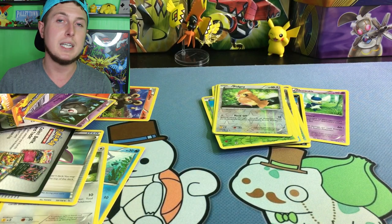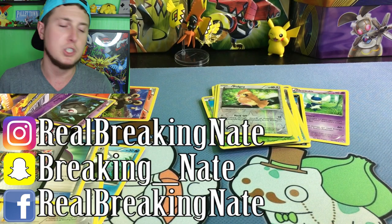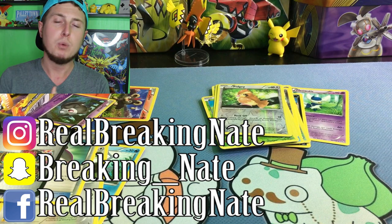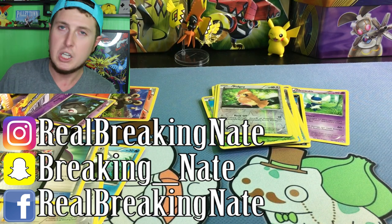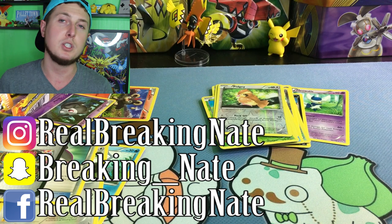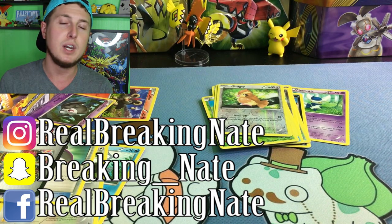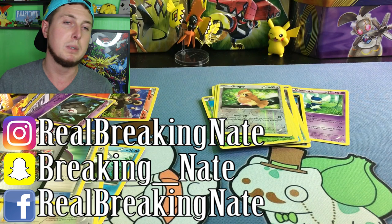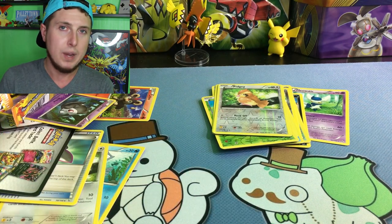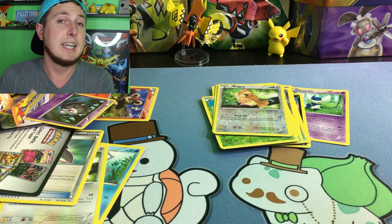If you have bought any Dollar Tree Booster Packs lately, I would definitely love to see. Make sure you find me on social media like you see on your screen. You can send me pictures of your collection or maybe some Dollar Tree Booster Packs that you bought. The Instagrams, the Facebooks, the Twitters, the Snapchats. You guys have been blowing up my Instagram like crazy at RealBreaking8, so I'd definitely love to talk to you on there. Head over to my Facebook page — we're trying to work on building up that Facebook page too. When I do appearances at conventions, I usually post them to my Facebook page first.